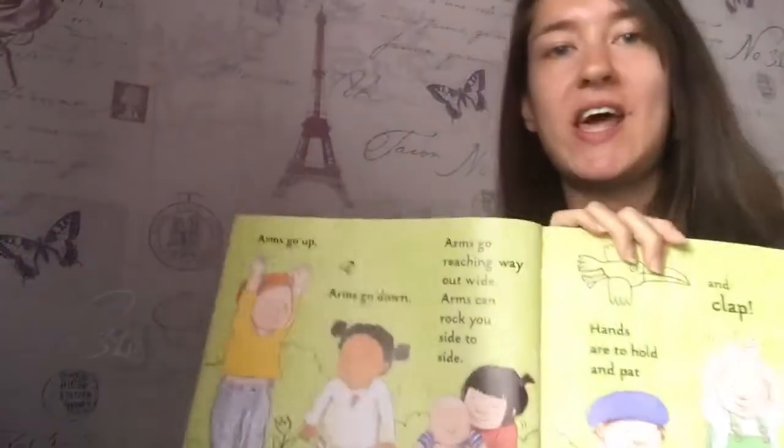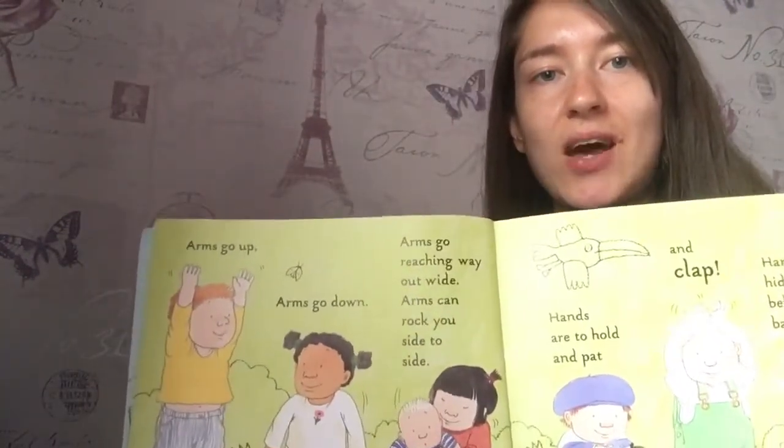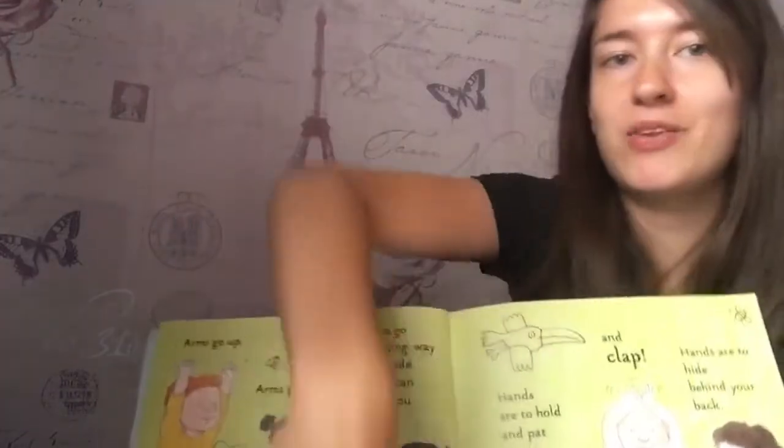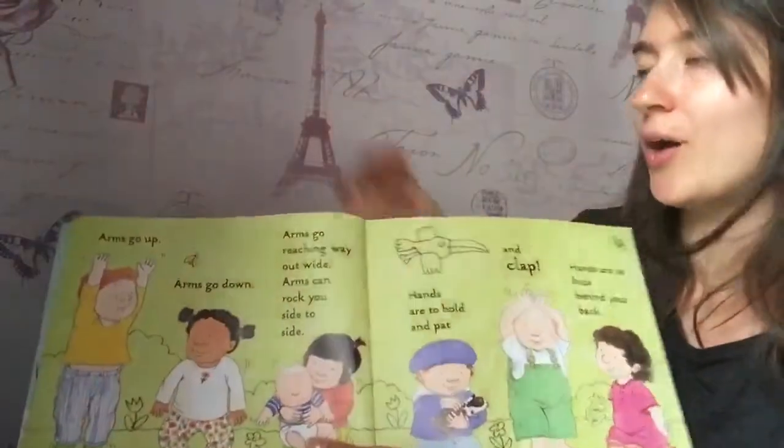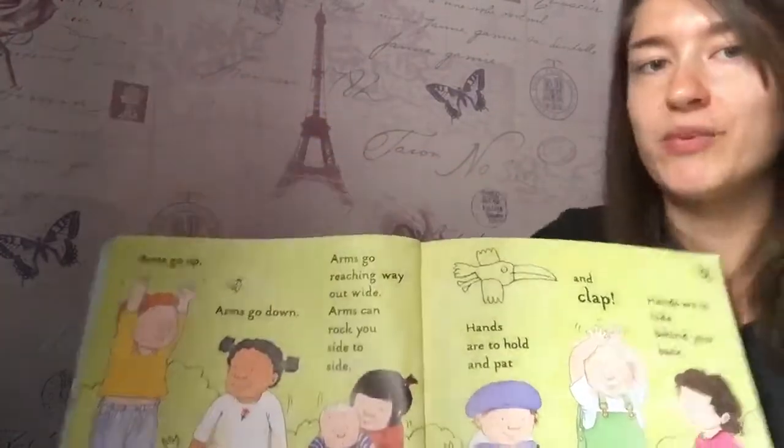Who can find their arms? I bet you can. Ready? Arms go up. Arms go down. Arms go reaching way out wide. Arms can rock, side to side.